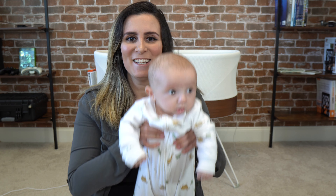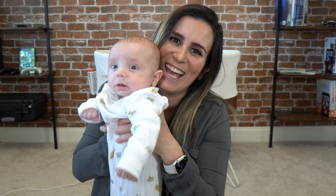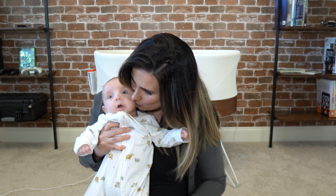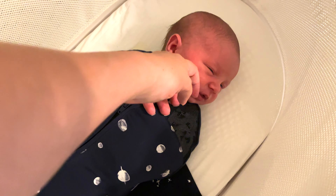Guess who slept seven uninterrupted hours in the SNOO at 12 weeks old last night? This little guy! You did so well! Baby number three right here, and we have definitely never experienced that with our previous babies — and we managed to do that with the SNOO.